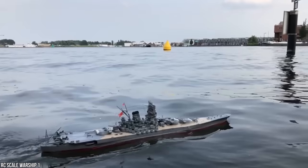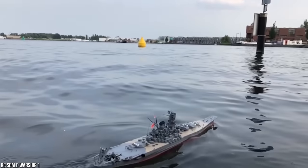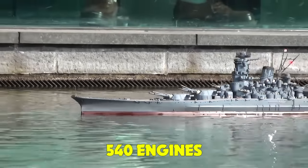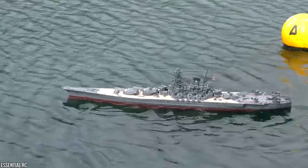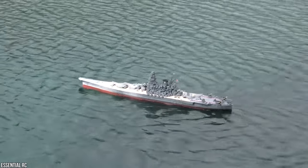The main gun turrets and secondary armament turrets can even be rotated once the model is assembled. This high-end model comes with four individual 540 engines and electric speed controllers, making it fully functional on the water. Let's hope this Yamato Battleship RC model has a longer life than the original ship it was based on.